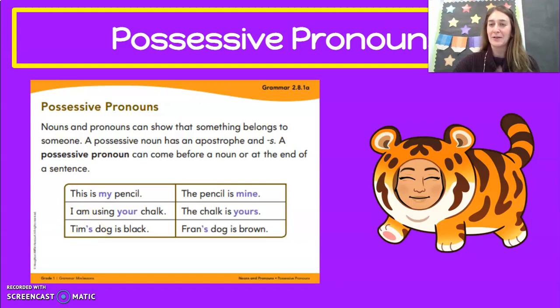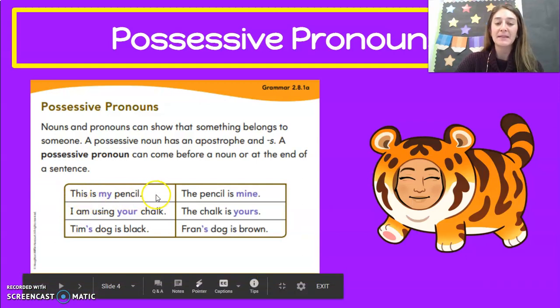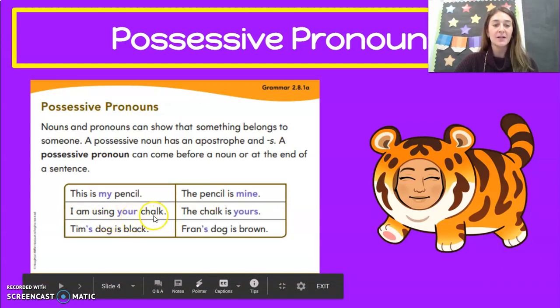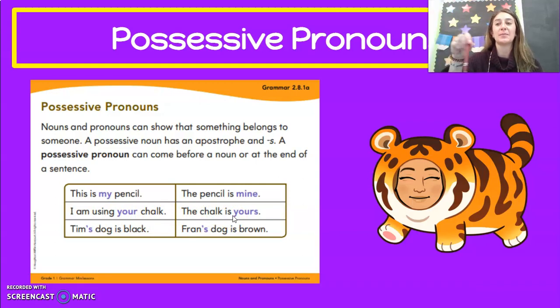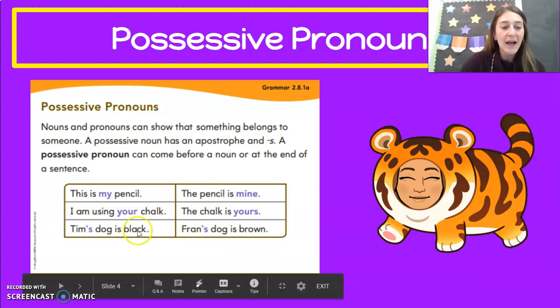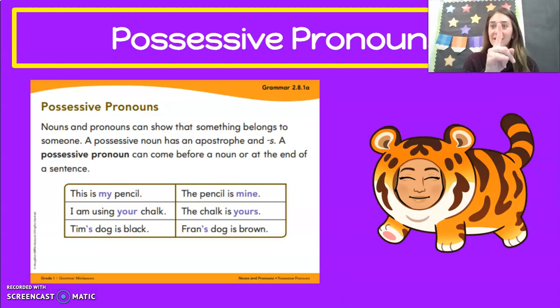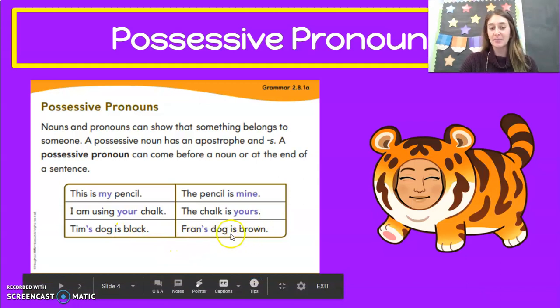Let's go through these examples one more time so we remember. We can say this is my pencil, or we could say the pencil is mine — it belongs to me. We could also say I am using your chalk, or the chalk is yours — it belongs to you. And then we have our last two that have our apostrophe S. Tim's dog is black — that apostrophe S means the dog belongs to Tim, it is Tim's dog, only Tim. Or Fran's dog is brown — apostrophe S means the dog belongs to Fran, it's Fran's dog.